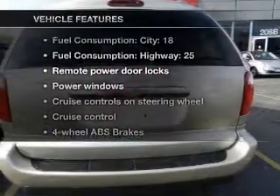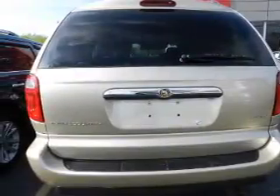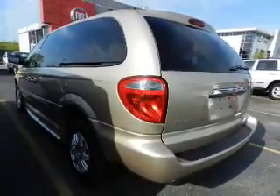Plus, enjoy these notable features included in this vehicle: power door locks, power windows, cruise control, an AM/FM stereo with multi-disc CD player, power mirrors, an alarm system, and power steering.